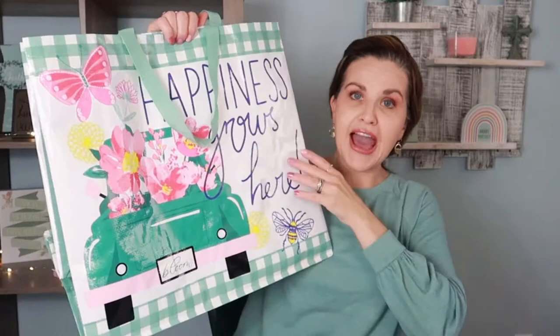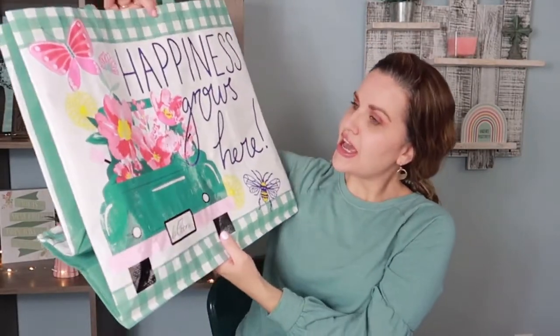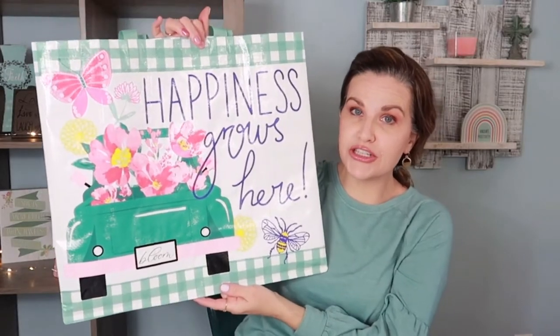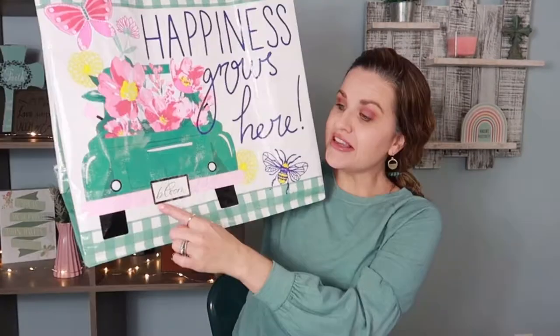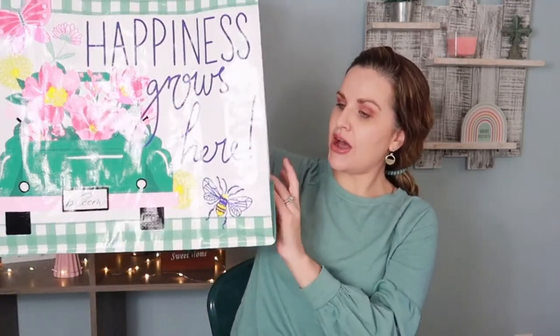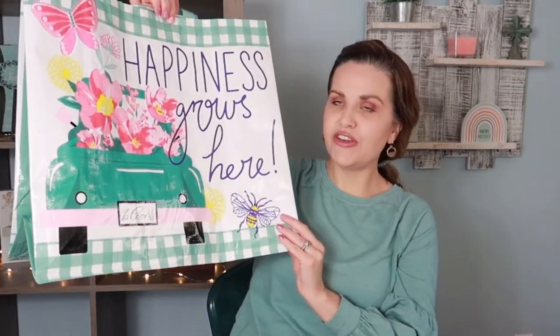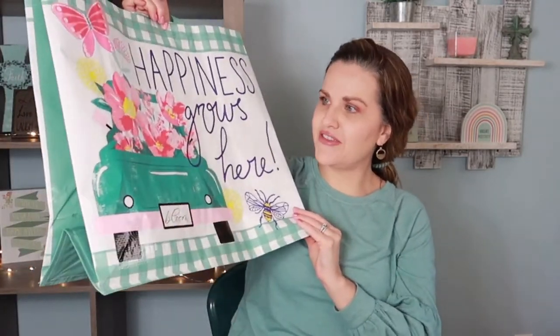I also saw this really cute bag. I love the colors. It's super big, perfect to shop at Dollar Tree with. The license plate says Bloom. I absolutely love this. When you open it up on the side you have the teal color. It gives me an old school, kind of vintage feel, and I love that.